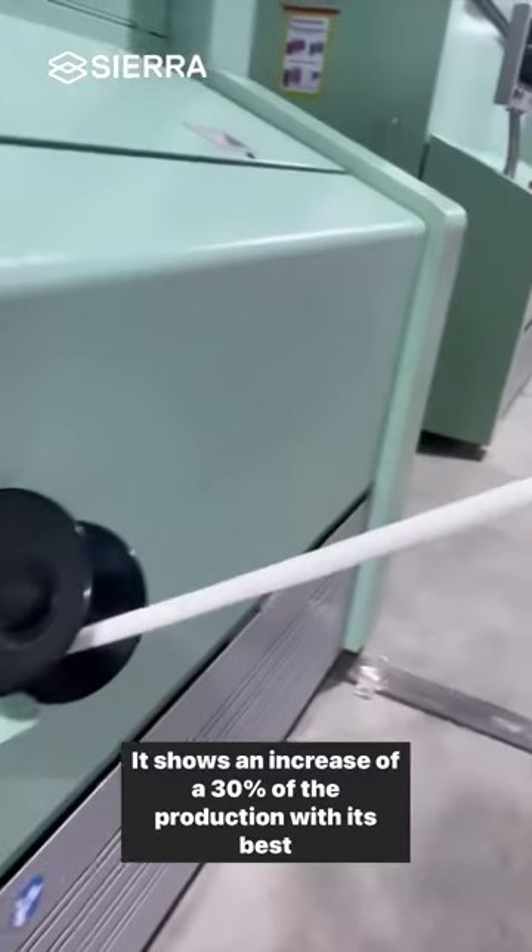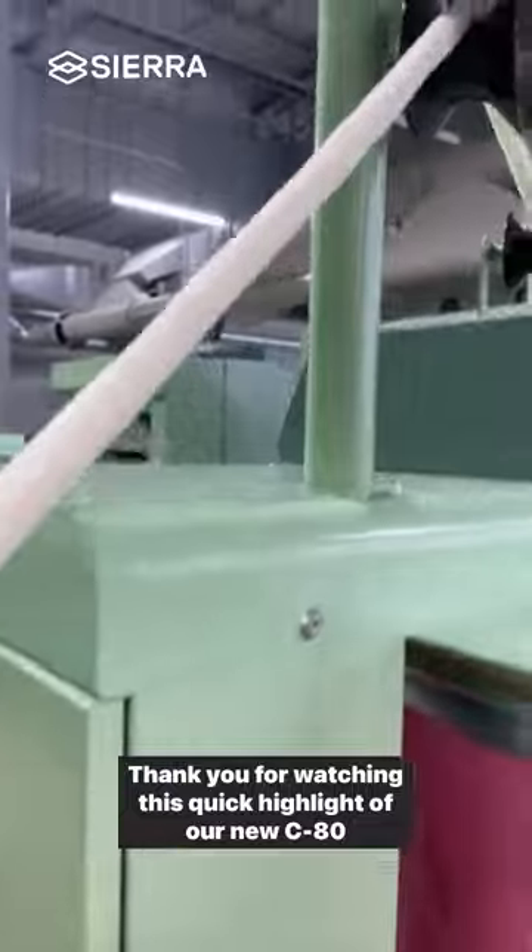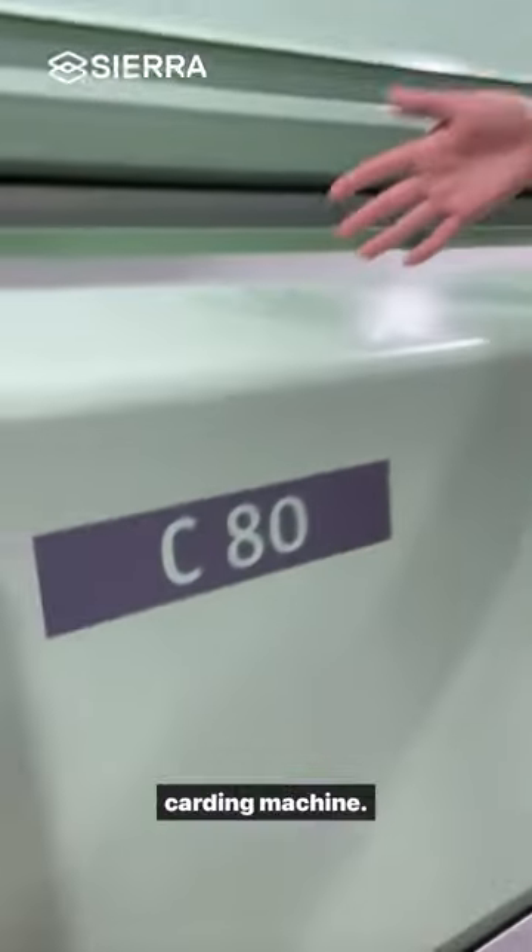It shows an increase of 30% in production with its best performance. Thank you for watching this quick highlight of our new P80 carding machine.